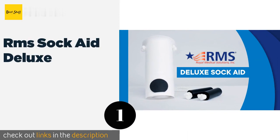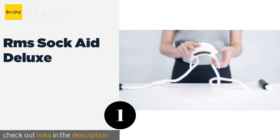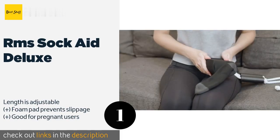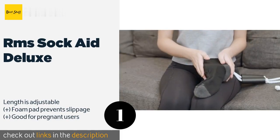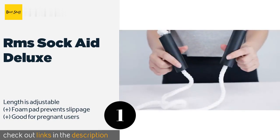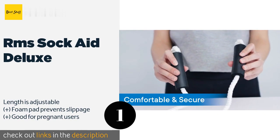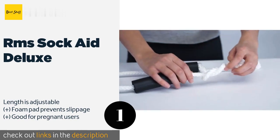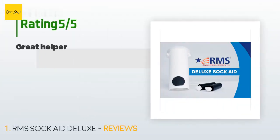The number one is RMS Sock Aid Deluxe. Many options require you to bend forward uncomfortably, but the RMS Sock Aid Deluxe boasts an ample total length of 38 inches for both the cords and shell, which eliminates that hassle. Its padded handles make it comfortable to use too. The price is approximately ten dollars.